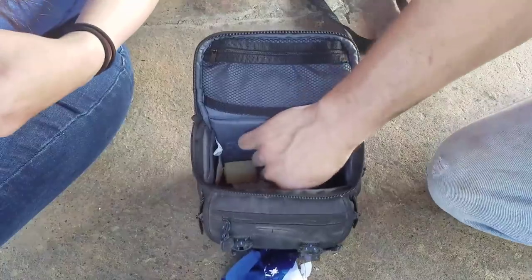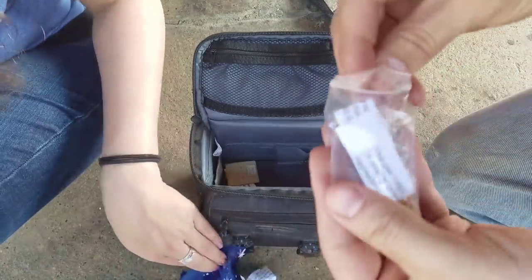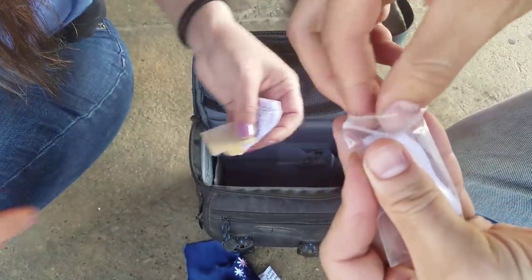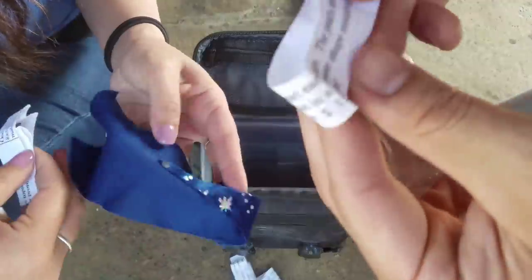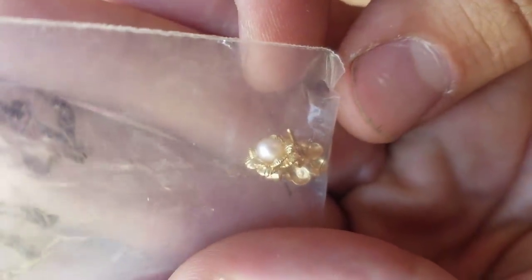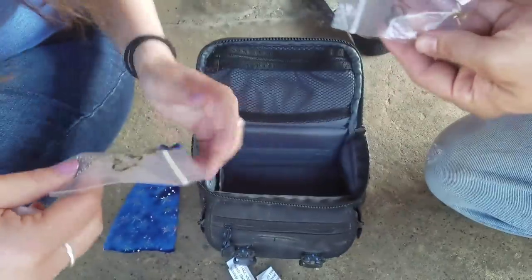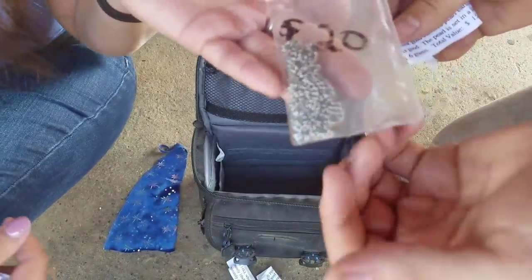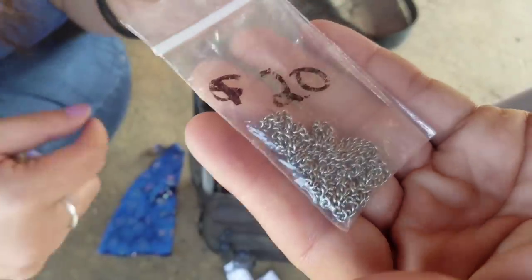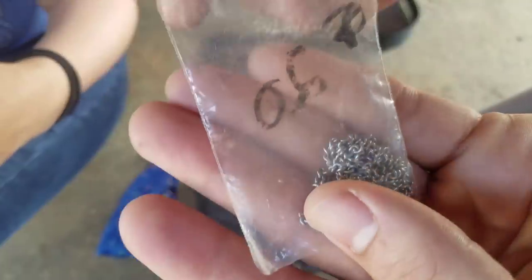This is just incredible, just blowing my mind. $150 pearl earrings - gold pearl earrings right there, $150 appraisal. This looks like a silver chain - she's got $20 written on it. This is just wild.